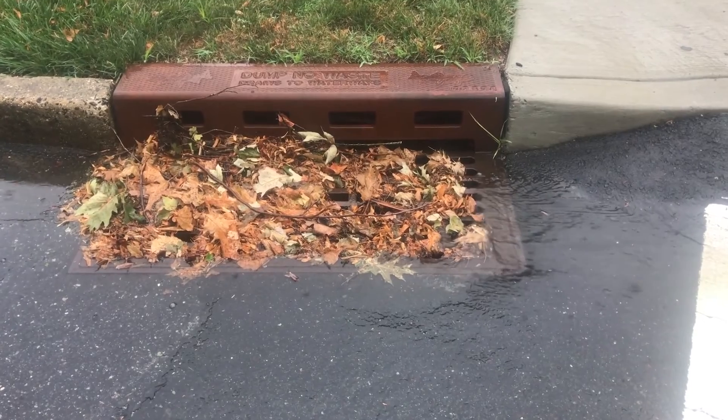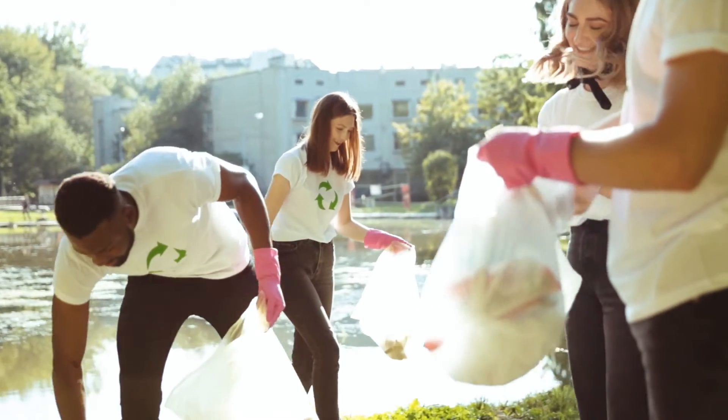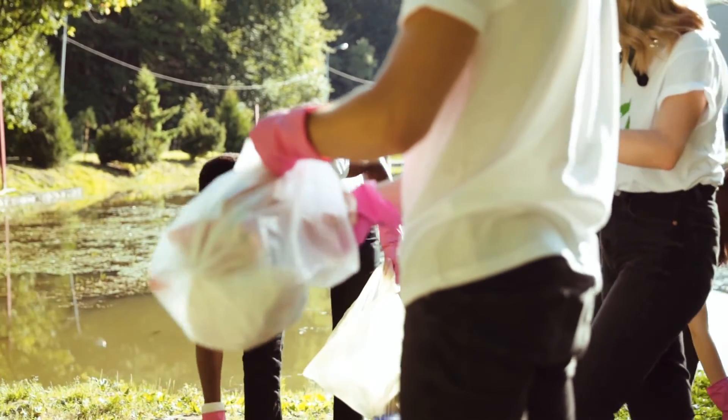If you see leaves blocking a catch basin in front of your home, clean them up and throw them away. You can also volunteer to help clean up local creeks and streams to keep litter and debris from clogging them.